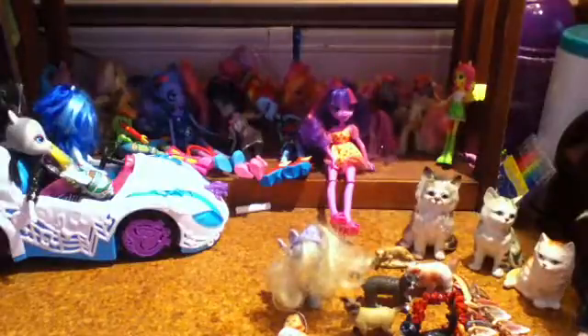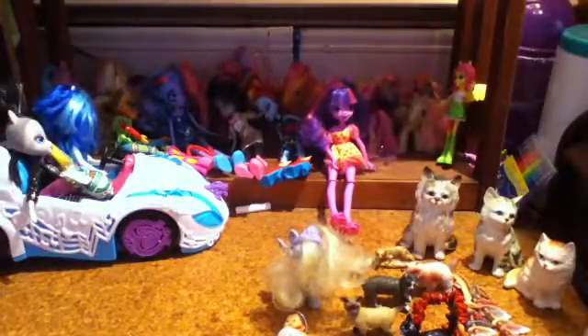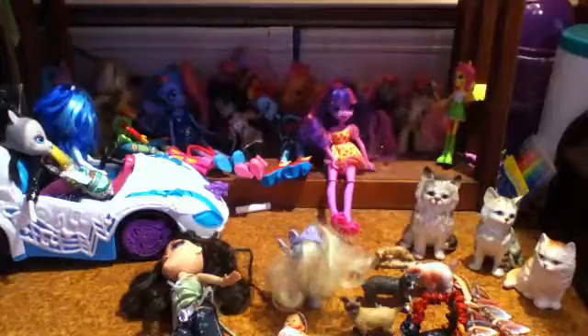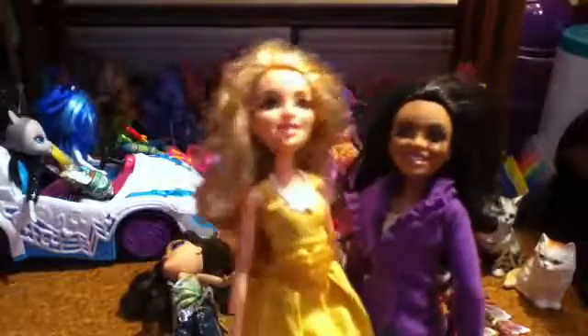So then I got this Bratz. If you know who she is, please tell me — like what line she's from and her name. I'm probably going to have to do a makeover on her, so you might see a video on that, but I'm not sure. And then I got these two small dolls, which I think are adorable. If you know what line these two are from, please tell me because they're super cute. They're in their full outfit and both of them were $5 — $5 for both, so $2.50 each, which isn't too bad.